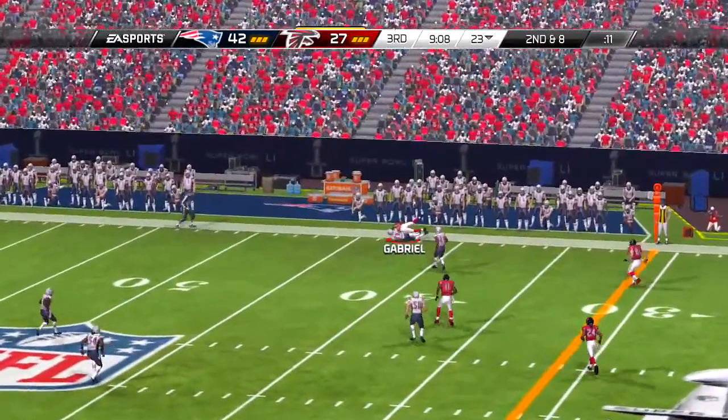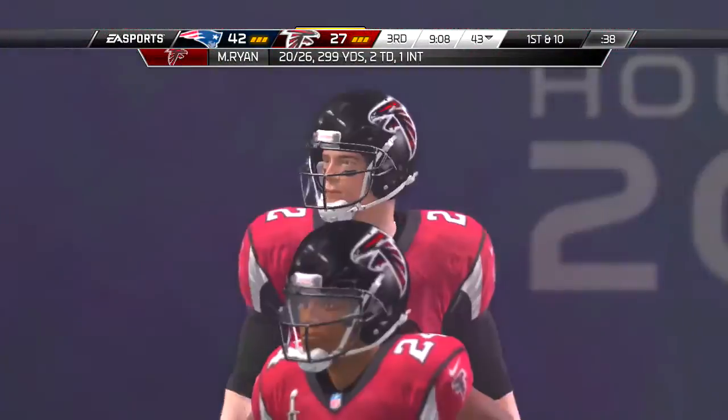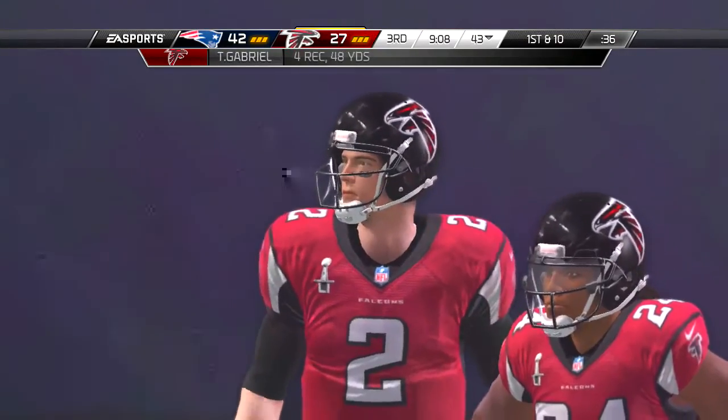And now he's on to add the PAT, and the extra point kick is good.